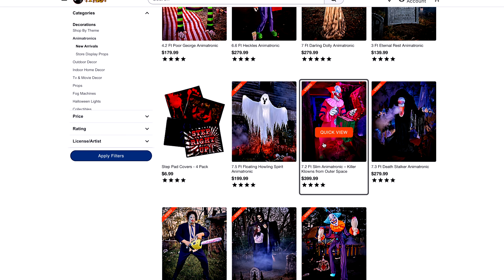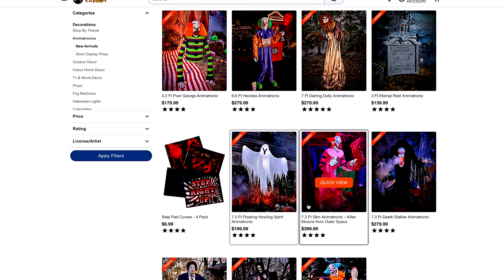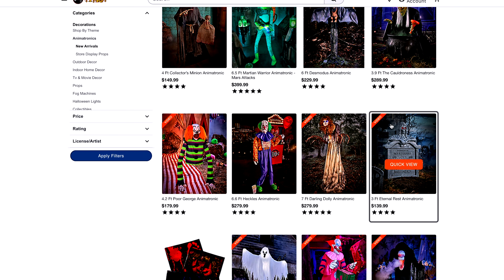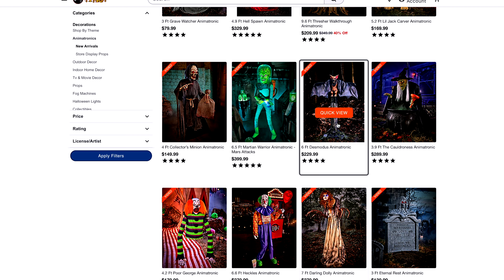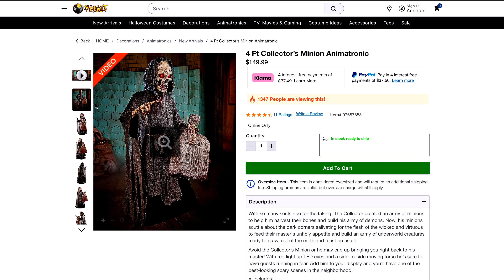That's it for Demonica. There are also some online-only ones I haven't seen on the website yet, such as Howling Spirit and Death Stalker — Death Stalker is one of my favorites. But actually, I just remembered — they do have one more. This is probably my second favorite animatronic of the lineup this year. This is the Collector's Minion animatronic — he's four feet tall, just like the Young Crouchy. He's basically a reskin of Young Crouchy, but themed after the Collector, who is one of my favorite animatronics ever. Having a mini version is just so cool.